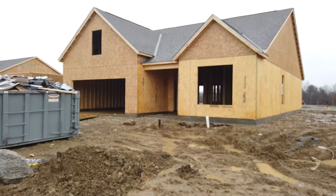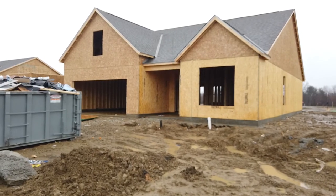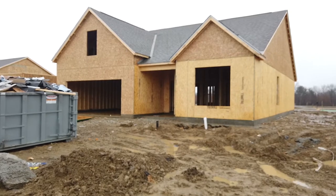Hello, welcome to Life in Ohio vlog for this week. I'm down at the house and I'm going to show you how things are progressing this week. Enjoy! All right, we're here out front — we see we have a roof!